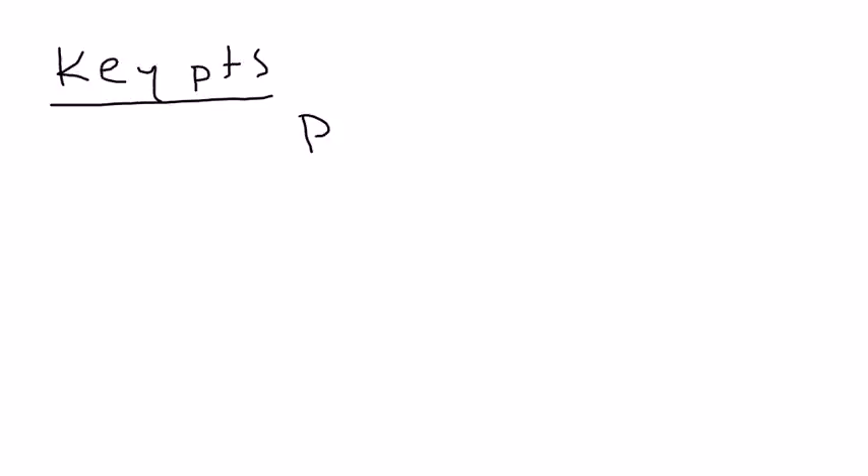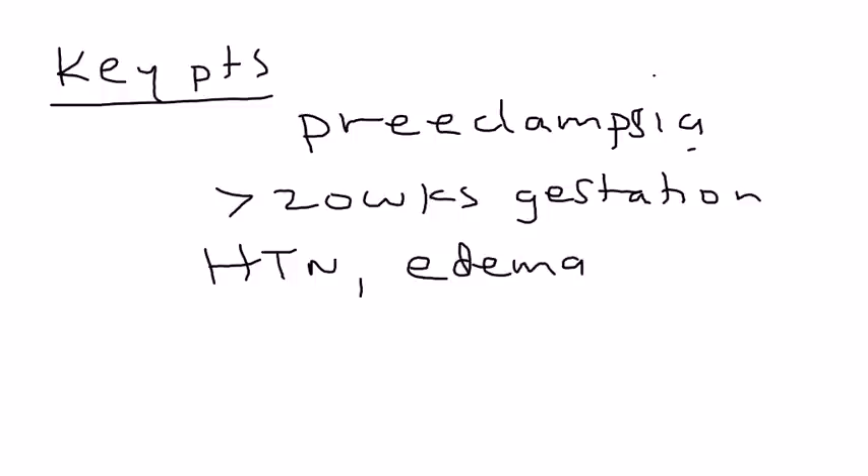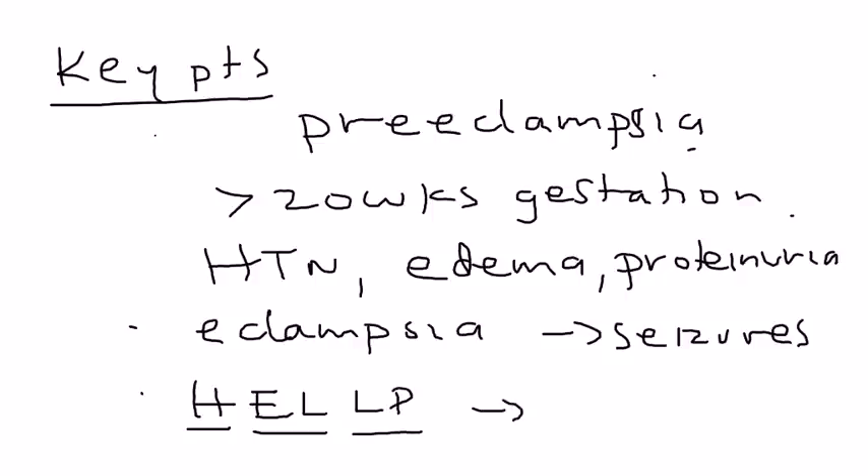Key points: preeclampsia occurs after 20 weeks gestation and results in high blood pressure, significant edema, and proteinuria. Eclampsia is when this progresses to seizures. HELLP syndrome — hemolysis, elevated liver function tests, and low platelets — can occur in about 10 to 20 percent of cases. The definitive treatment involves delivery and magnesium sulfate for seizure prophylaxis.